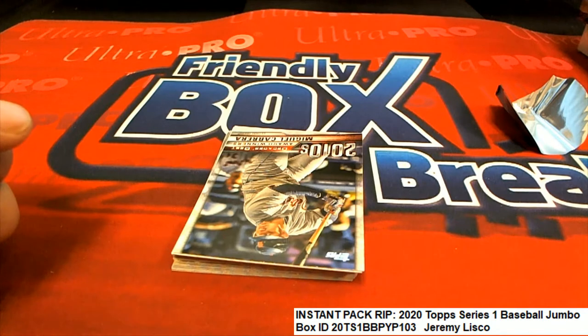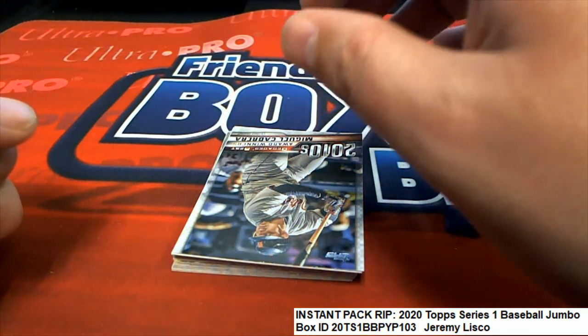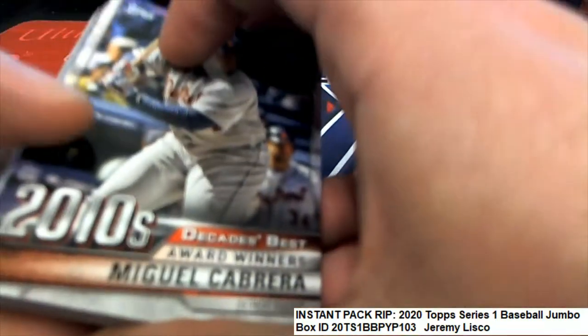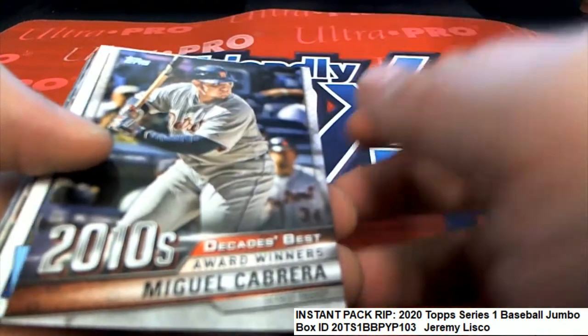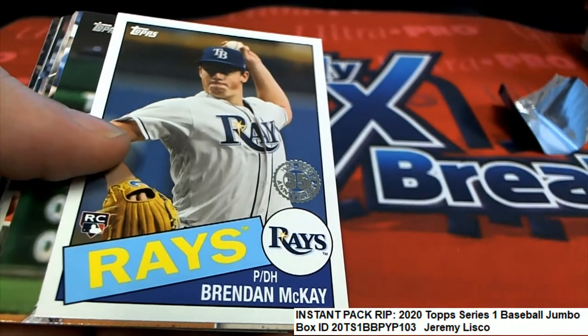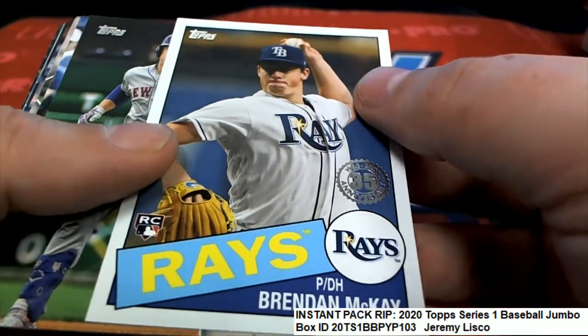Very nice, that is a cool hit Jeremy. Gold rainbow jumbo exclusive, okay, cool. Thanks for letting me know. Miguel Cabrera, and look at that rookie card! Wow, this turns out to be a really good pack. You got a nice rookie there.